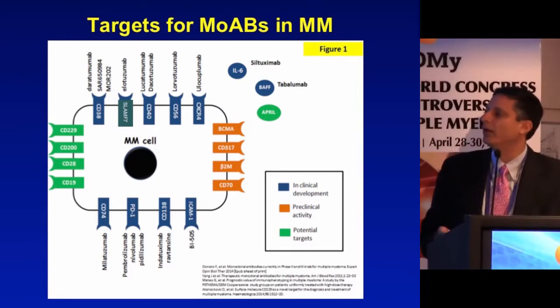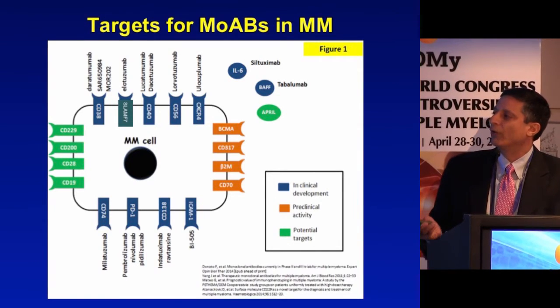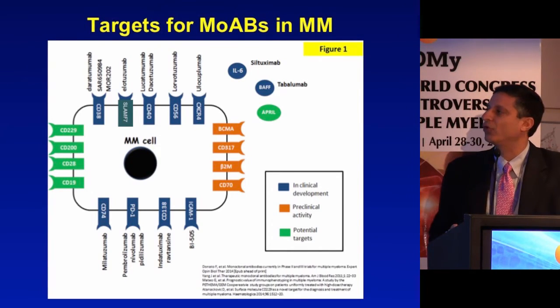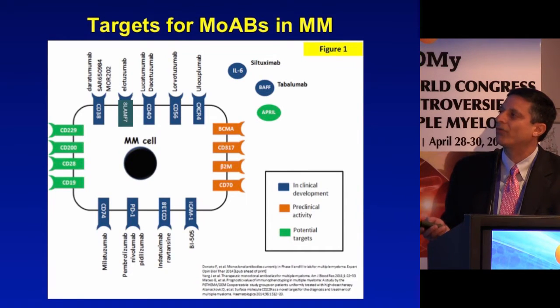We have a number of different antibody targets. In blue are targets currently in clinical trials, in green are potential targets being evaluated, and in orange are targets with clear pre-clinical activity. BCMA should probably be blue now because there are trials looking at BCMA-based CAR T-cells. The ones I'll focus on today are CD38, SLAMF7, and PD1.